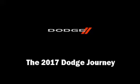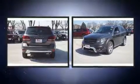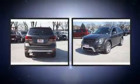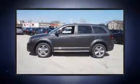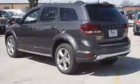Load your family into the 2017 Dodge Journey. It features a front-wheel drive platform, an automatic transmission, and a 2.4-liter 4-cylinder engine. Dodge infused the interior with top-shelf amenities such as a built-in garage door transmitter.